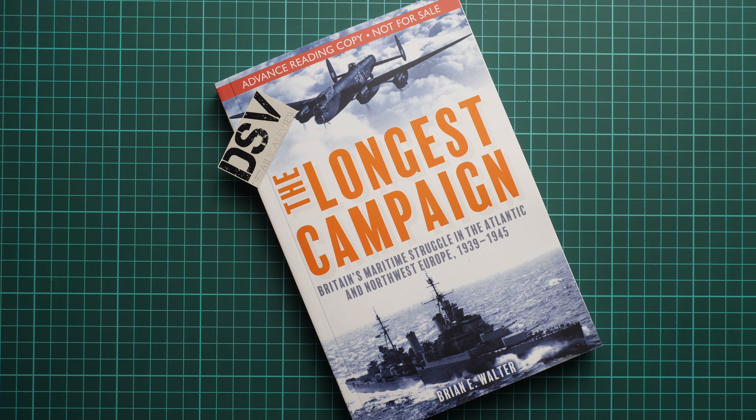Hello everyone! Today we have a new video review, and as you can see, this time we are going to check a fresh book from Casemate Publishing. It is named 'The Longest Campaign' and is dedicated to Britain's maritime struggle in the Atlantic and Northwest Europe during 1939–1945.